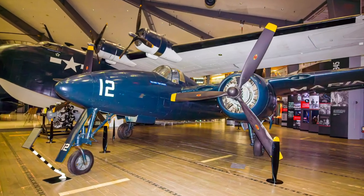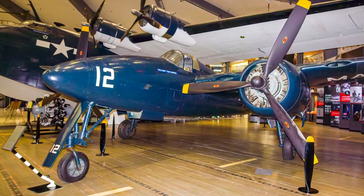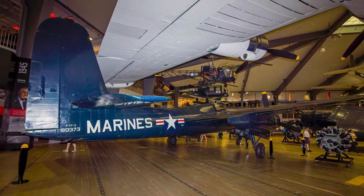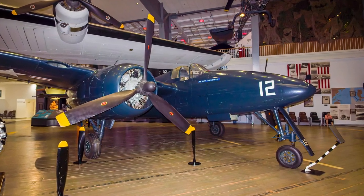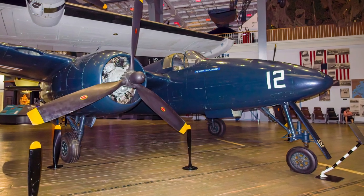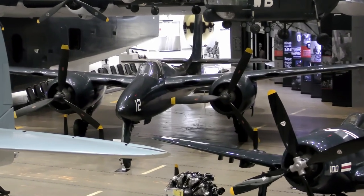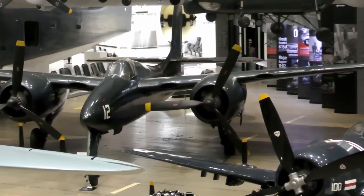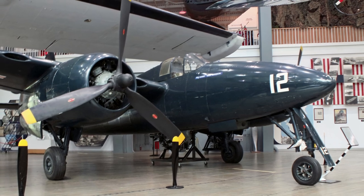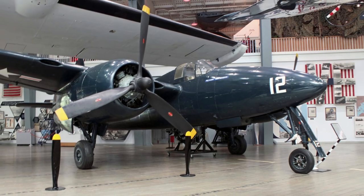The Grumman F-7F Tigercat was the first twin-engine fighter ordered in large quantities and the first carrier aircraft to incorporate tricycle landing gear. Well designed, it was one of the fastest fighters of the World War II era. The Tigercat, while designated a fighter, was heavily armed to perform as a ground-support aircraft, equipped with four 20-millimeter cannon and .450-caliber machine guns. It also could carry two 1,000-pound bombs on underwing stations or one torpedo under the fuselage. Too late for service in World War II, the Tigercat served in several Marine Corps squadrons and later performed close-air support, night fighter, reconnaissance, and utility missions during the Korean War.